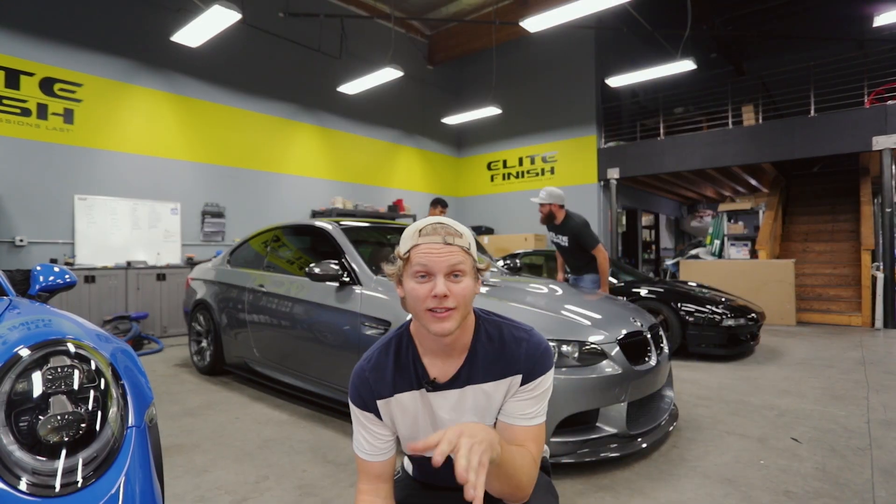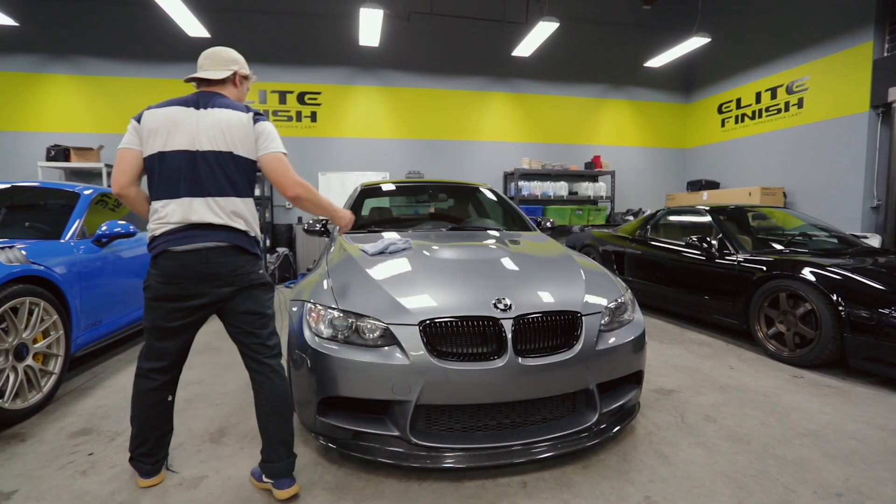Now we're actually heading over to Leap Finish. I've been there like three times this week because yesterday we shot the E92 M3 getting polished. Tonight's really cool — we're going there because they're adding on a new part of their business: Paint Protection Film. We're shooting a little advertisement for them. I want to take you guys along and show you the behind the scenes of the shoot.